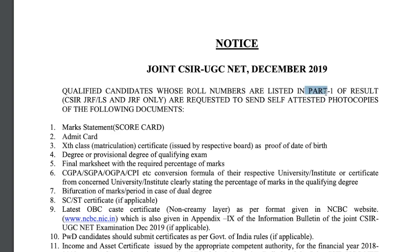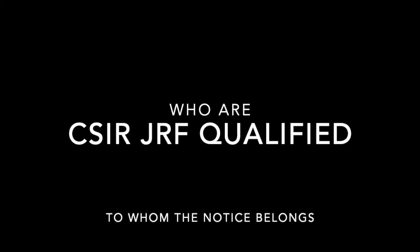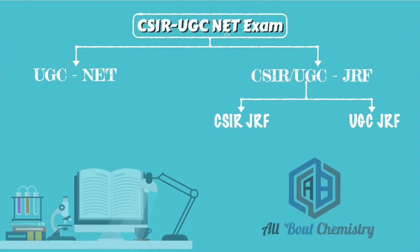Those whose names are in Part 1 of the result are requested to send their certificates. Now, before telling you all these things, let me first tell you about whom this particular notice is actually for. The CSIR UGC NET exam is basically for two things: one is for UGC NET, which is also called LS, and the other is CSIR UGC JRF.